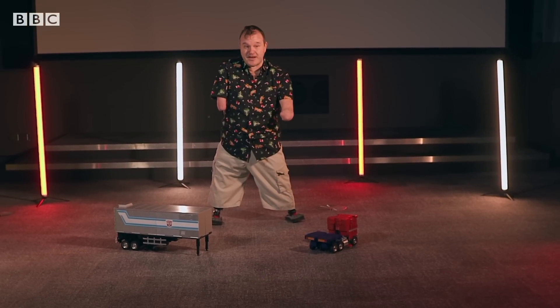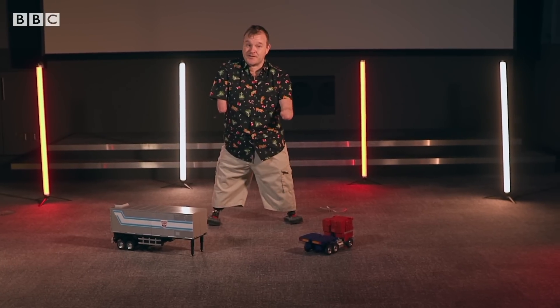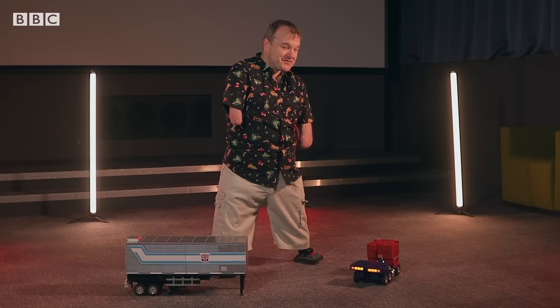This is the RoboSEN Optimus Prime Interactive Robot, and not only does it transform, it's also voice controlled, which means I get to say something I always wanted to say. Optimus Prime, Transform.